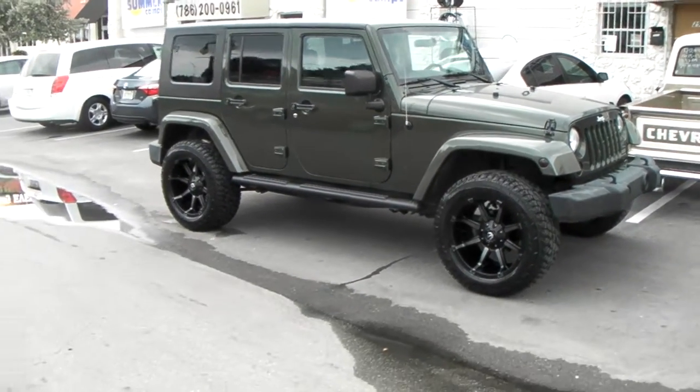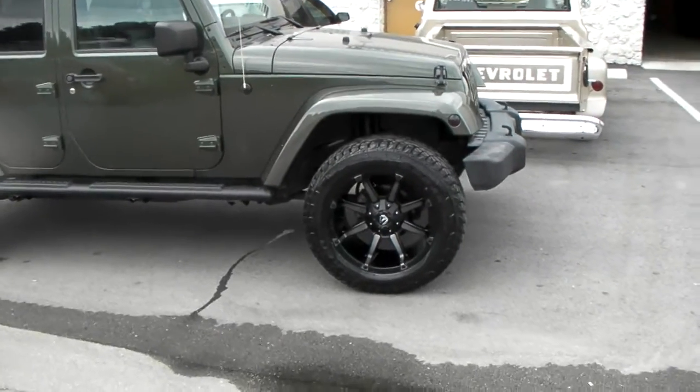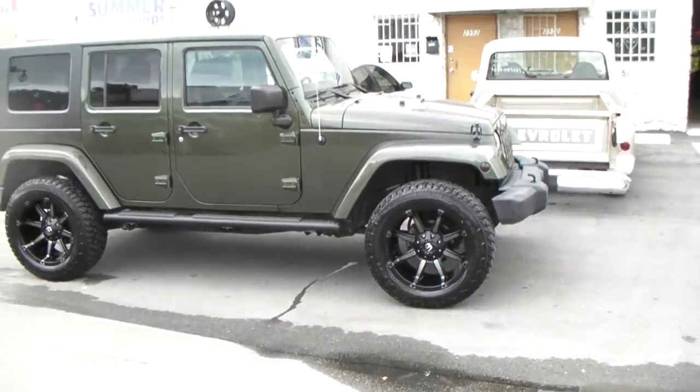Really nice looking Jeep — came out really nice. I like the finish on it with the blackened machine from Fuel. It's kind of different and it matches well with the brown. It kind of seems to take the color of the car.